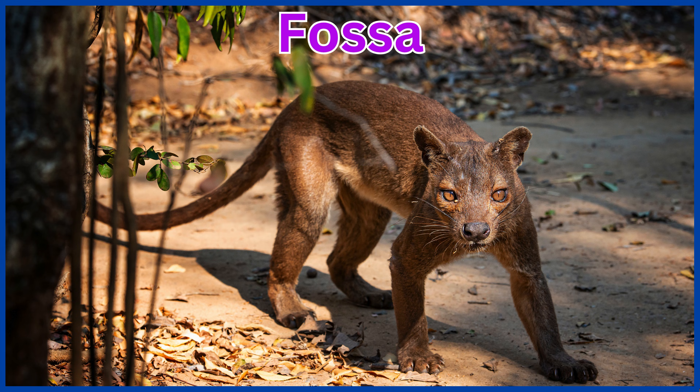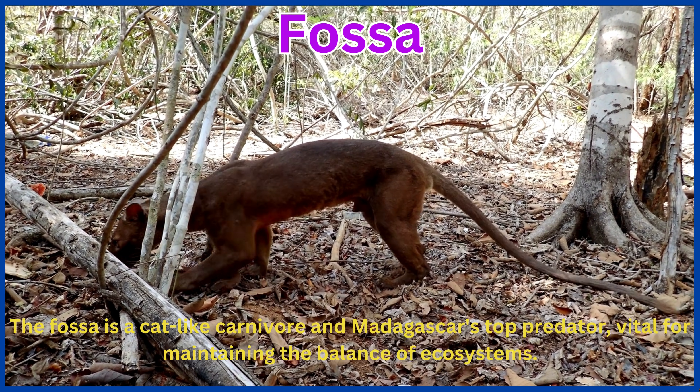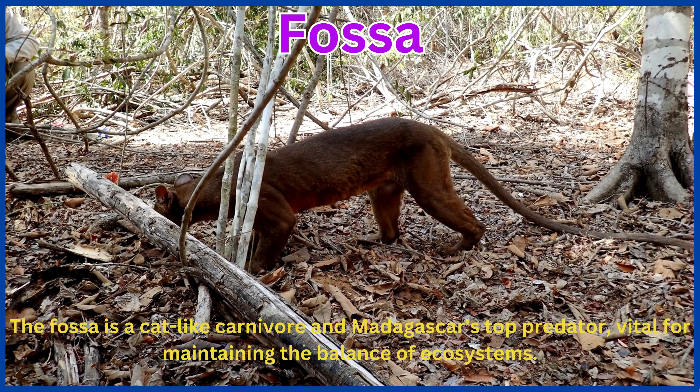Fossa. The fossa is a cat-like carnivore and Madagascar's top predator, vital for maintaining the balance of ecosystems.